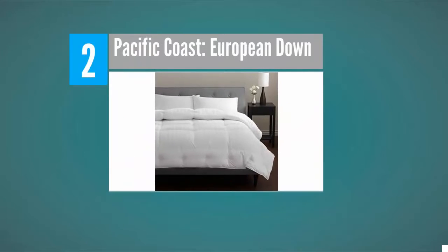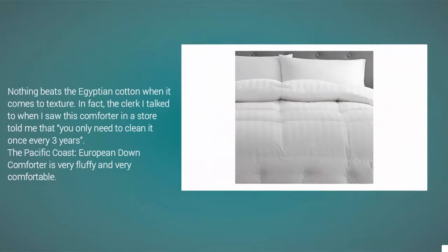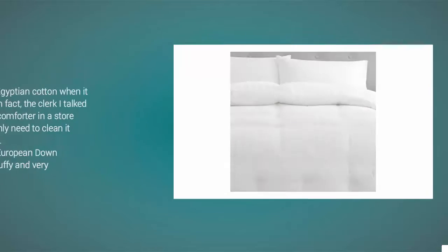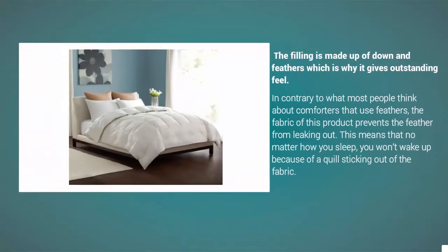Nearing the top of our list at number 2. Nothing beats the Egyptian cotton when it comes to texture. In fact, the clerk I talked to when I saw this comforter in a store told me that you only need to clean it once every 3 years. The Pacific Coast European Down Comforter is very fluffy and very comfortable. The filling is made up of down and feathers, which is why it gives an outstanding feel.